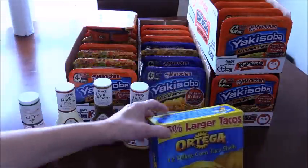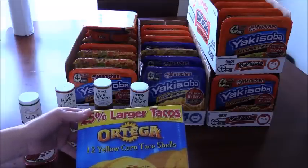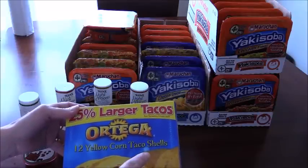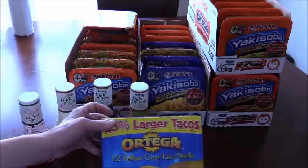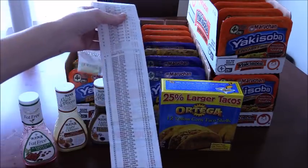The only other thing I bought was the Ortega again. There was a coupon peely on the package, so it was $1.50 minus the dollar coupon, making it 50 cents. I don't know many people who don't eat tacos — my kids love them.